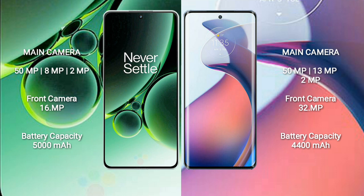The OnePlus Nord 3 packs a 5000mAh battery with 80-watt fast charging support. The Motorola S30 Pro has a 4400mAh battery with 68-watt fast charging support.